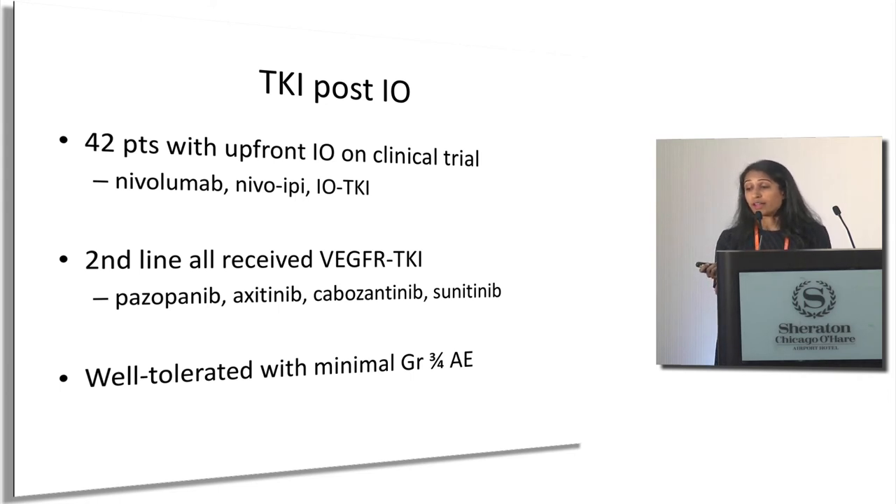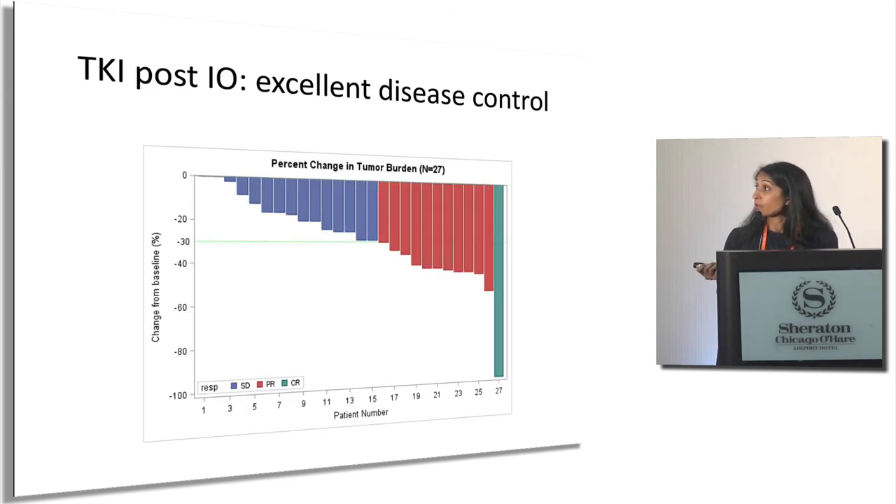As immunotherapy is used more in the frontline, we wondered whether TKIs would still be effective in the second line. This is unpublished data from MD Anderson: we looked at 42 patients who received upfront IO in the context of a clinical trial, then went on to receive a TKI after stopping IO due to progression, lack of benefit, or adverse events. Our patients did really well — minimal adverse events — and when you look at the waterfall plots, every single patient had either reduction or stability in their tumor burden on the second-line TKI. This suggests TKIs have not lost efficacy when not used frontline and remain a very good option in second line and beyond.